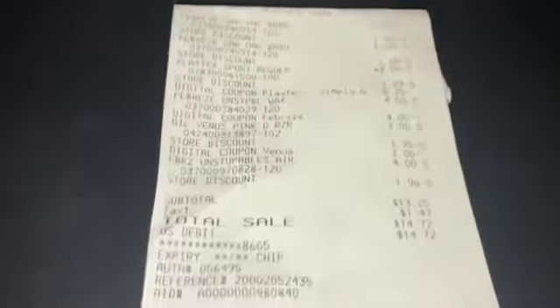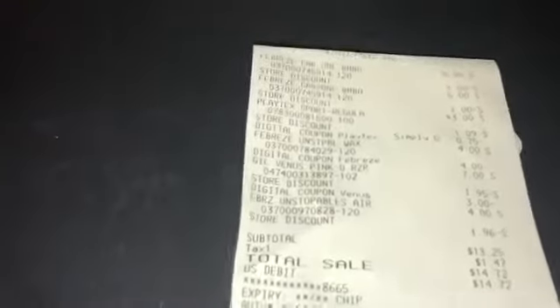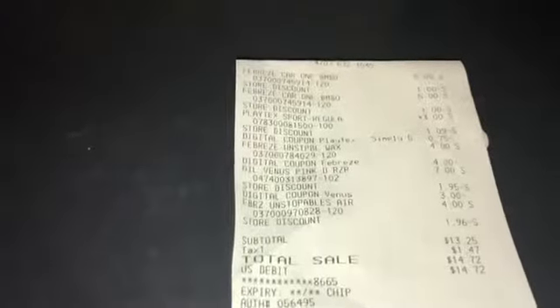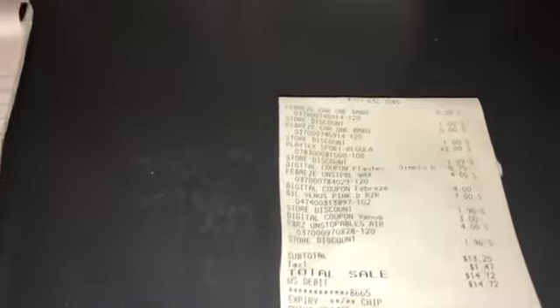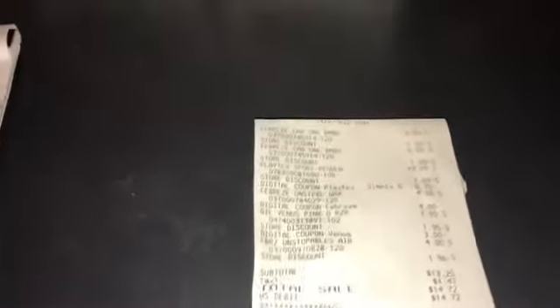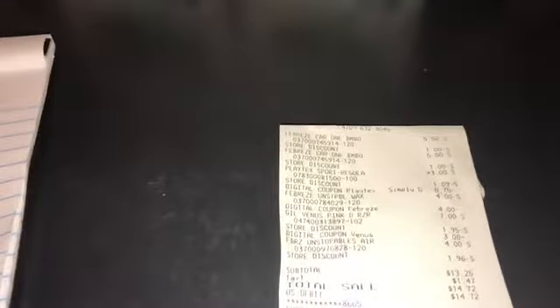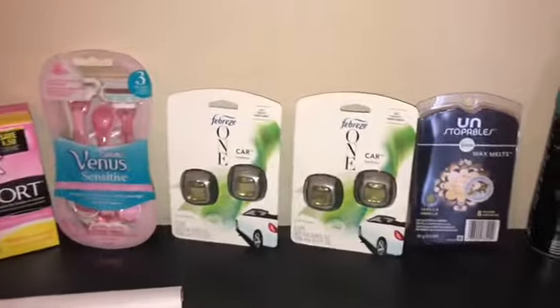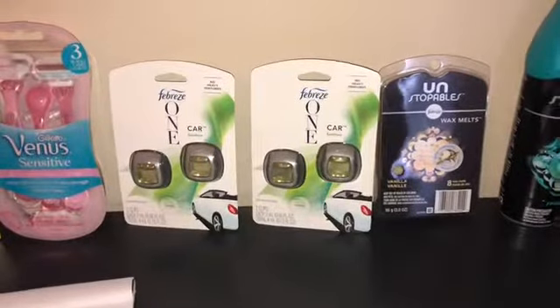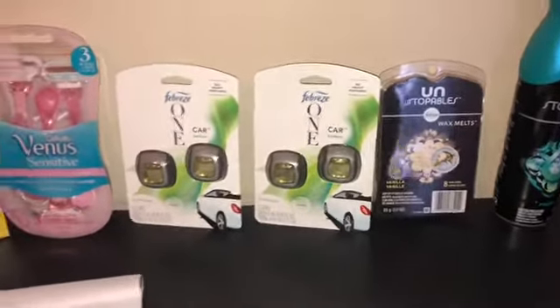After all coupons came off I didn't have time to argue. I had her void out the second transaction because that one was ridiculous — the total was like nineteen something and nothing seemed to come off. I didn't come into the store to spend twenty to thirty dollars when my subtotals for both trips were supposed to be about twelve to fifteen dollars.